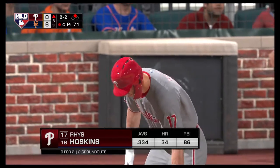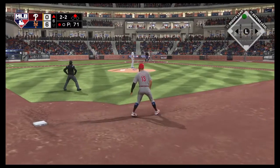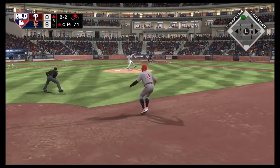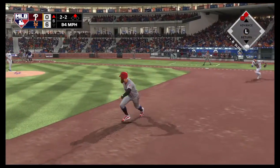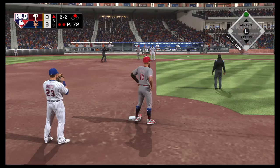Next to bat will be Reese Hoskins. He was a ground-out victim last time up. Chopped to third — Davis grabs it cleanly. Throw gets him. Two down.